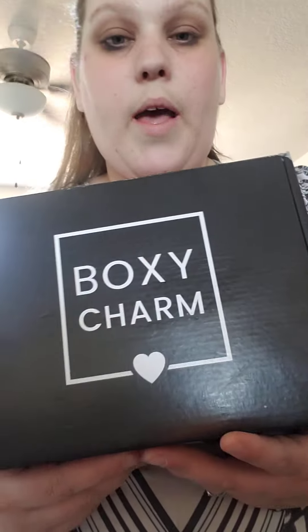This box is rather small for a BoxyCharm Premium, but we'll see what we got. I have not seen any spoilers for the Premium box at all — I haven't even seen any unboxings for it yet. Of course I've been rather busy with my own health problems. This month's theme is BoxyCharm Express Yourself, so let's get into the unboxing.